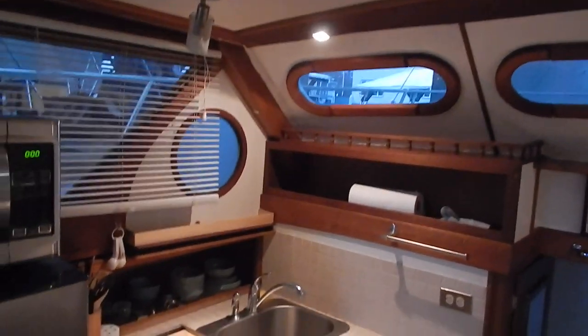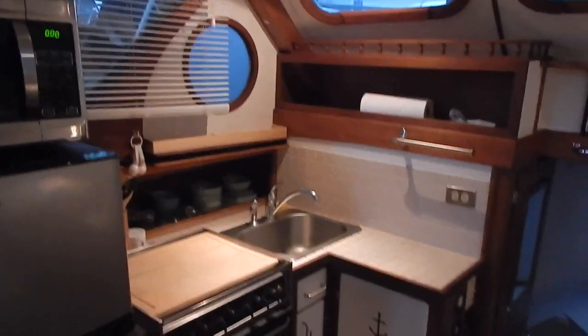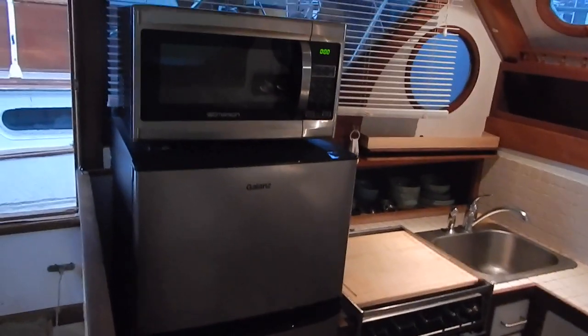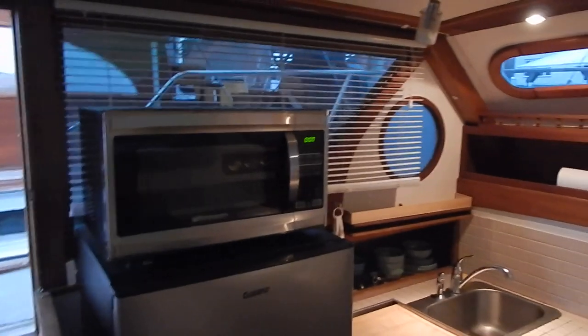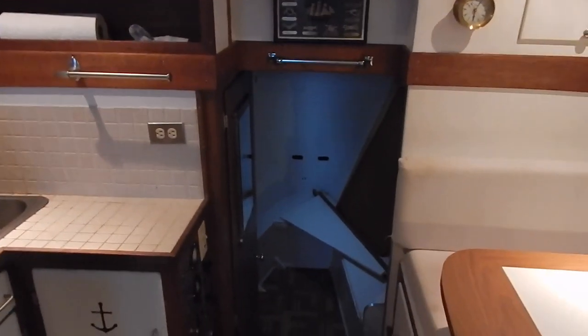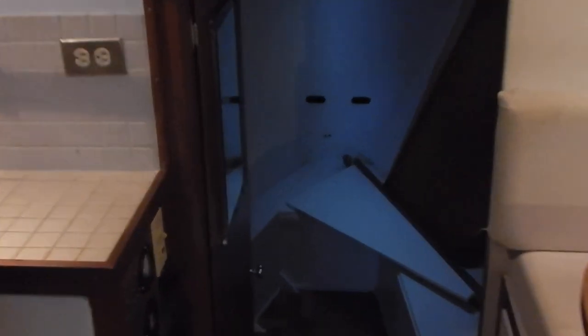Now we're looking into the galley. It has a full-size refrigerator-freezer, microwave, and a three-burner with oven propane unit. All in very good condition — a well-maintained vessel.